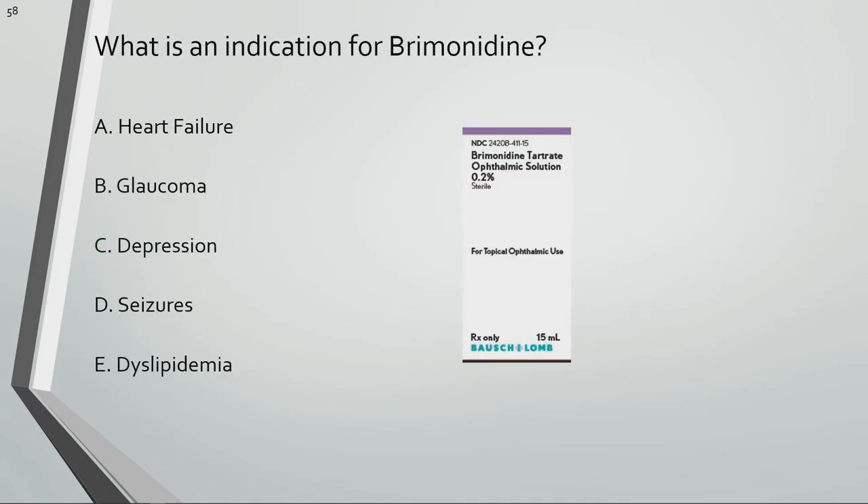What is an indication for brimonidine? Brimonidine is used for glaucoma.